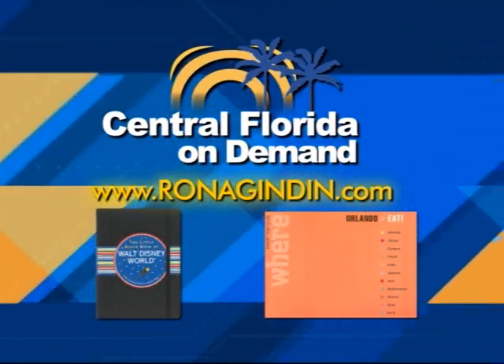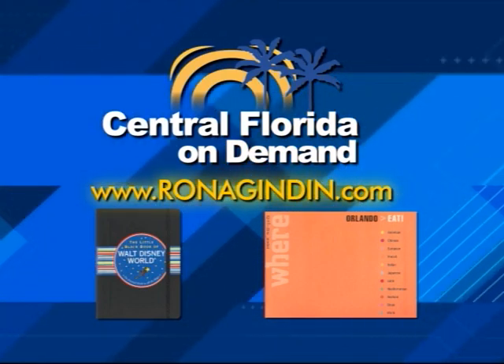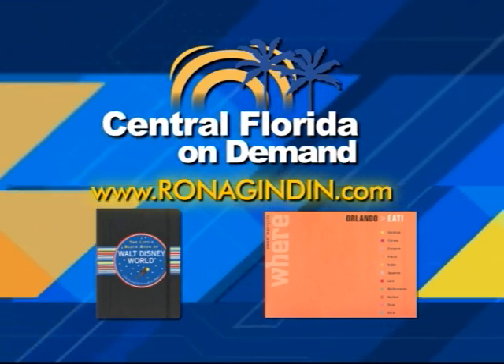To learn more about local restaurants from food and travel writer Rona Gindin, go to our website, ronagindin.com. Also, Rona is the author of two food and travel books: The Little Black Book of Walt Disney World and Eat Orlando: Great Meals Wherever You Are.